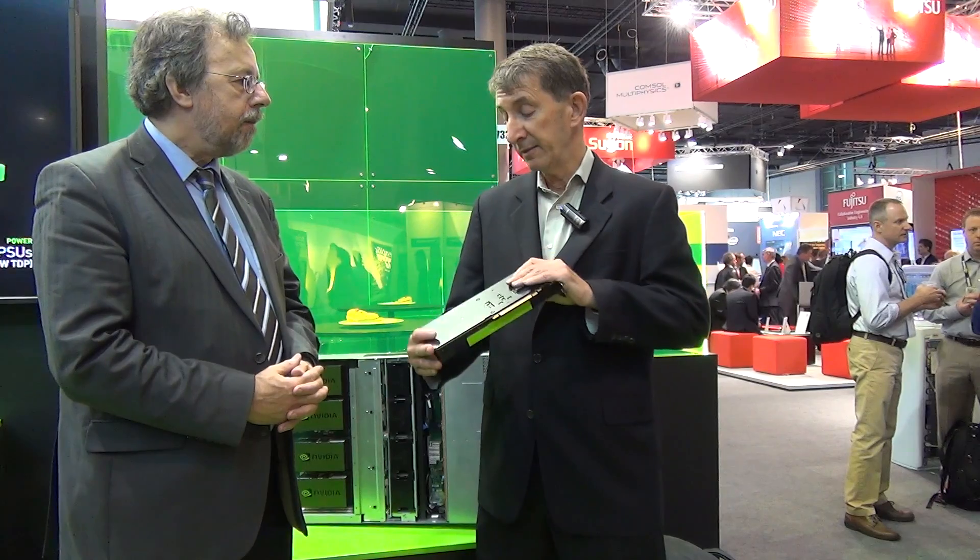So if we go around the show, are there already examples of people using it? Absolutely. Most OEMs will be shipping this GPU in Q4 of this year. If you go to the HP booth, the Dell booth, the Cray booth, the Bull booth — they're all either showing this card or have servers in it that are capable of running this card.